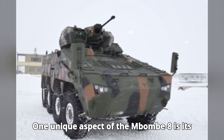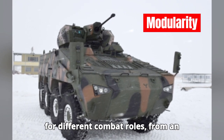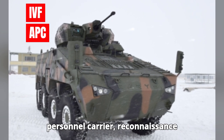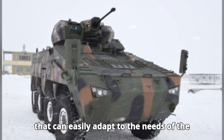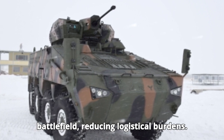One unique aspect of the Mbom 8 is its modularity. The vehicle can be configured for different combat roles, from an infantry fighting vehicle to an armored personnel carrier, reconnaissance vehicle, or even a command post. This makes it a multi-purpose platform that can easily adapt to the needs of the battlefield, reducing logistical burdens.